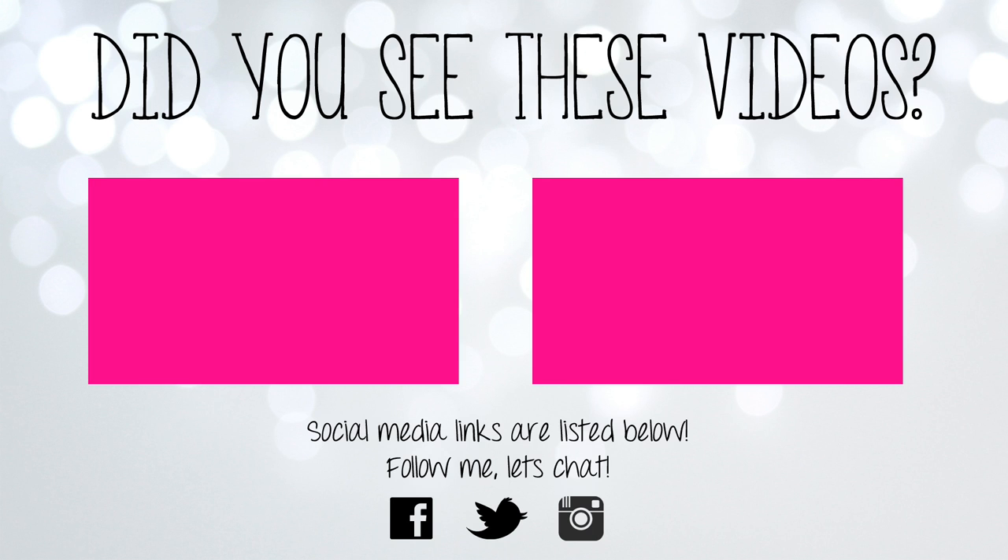That completes my lip swatch video for the Jeffree Star Velour liquid lipsticks. I hope you guys enjoyed it and I hope it was helpful. I can't believe how many requests I received to do this video, so thank you for requesting it. Let me know what your favourite colour is down below — I'd love to hear from you and I will talk to you guys in my next video. Bye!